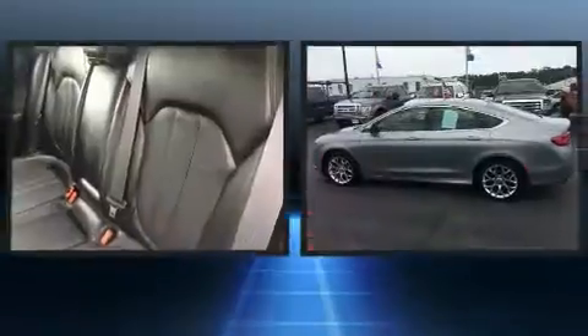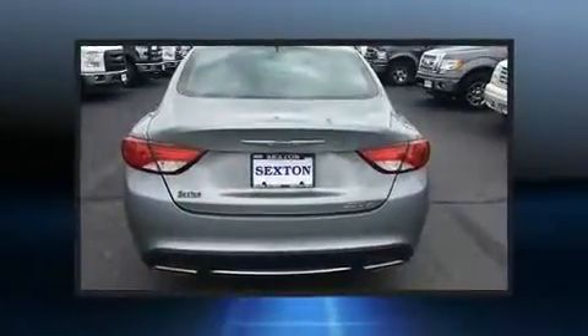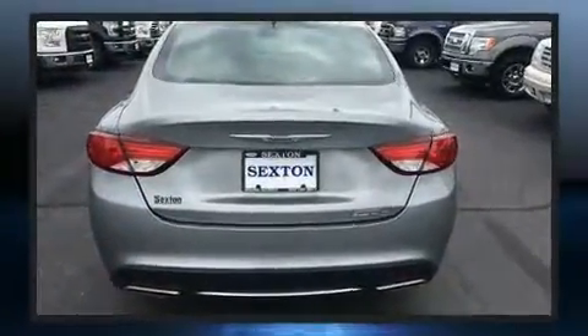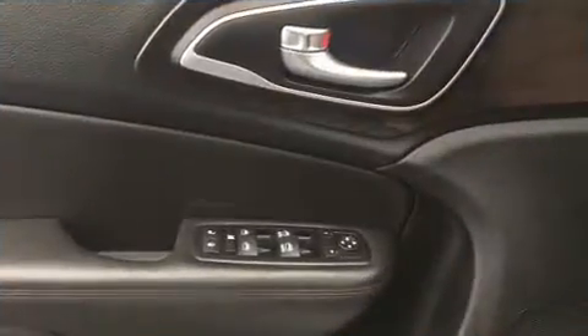Chrysler infused the interior with top-shelf amenities such as a tachometer, power front seats, speed-sensitive wipers, a built-in garage door transmitter, and power windows. Features such as automatic climate control and leather upholstery prove that economical transportation does not need to be sparsely equipped.